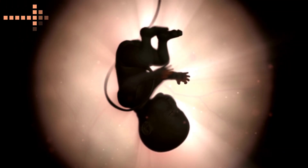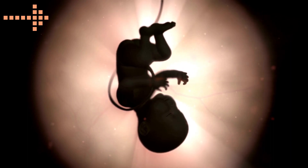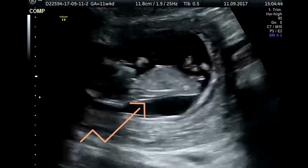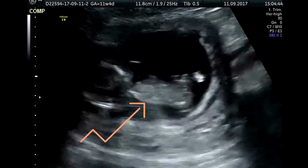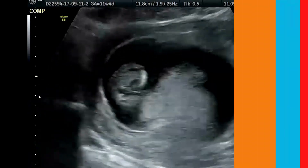The placenta and umbilical cord are organs that enable a developing baby to get everything it needs from its mother. This includes oxygen. Every breath that the mother takes brings oxygen into her bloodstream. The placenta carries oxygen to the umbilical cord and then to the baby.